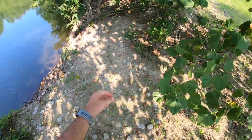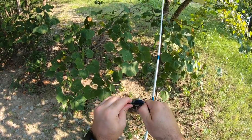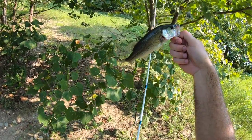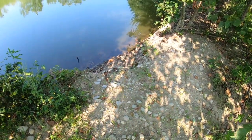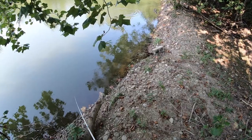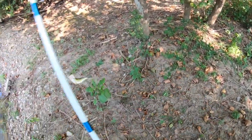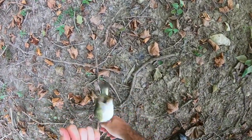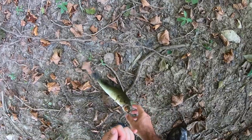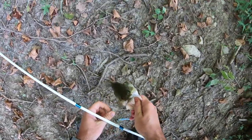Here we go — another little tiny largey on that Bitsy Bug. Switched back over to the Bugs TRD, just a little guy, not too bad. There we go, another one — this pond is loaded! Nothing monstrous but man we're having some good bites out of this pond. Nicely done — another medium-sized largey out of this pond.